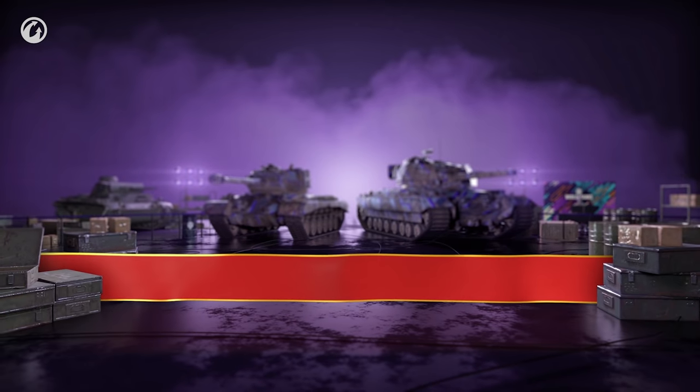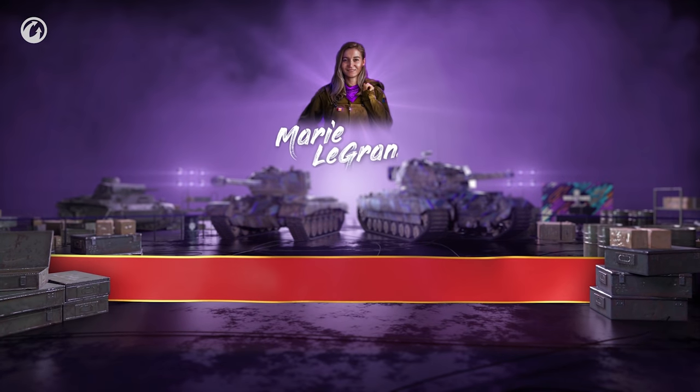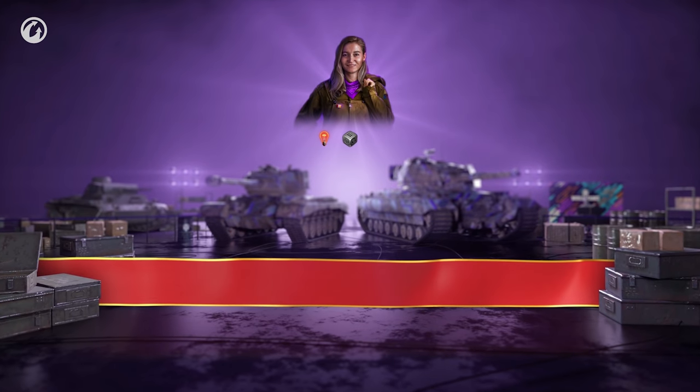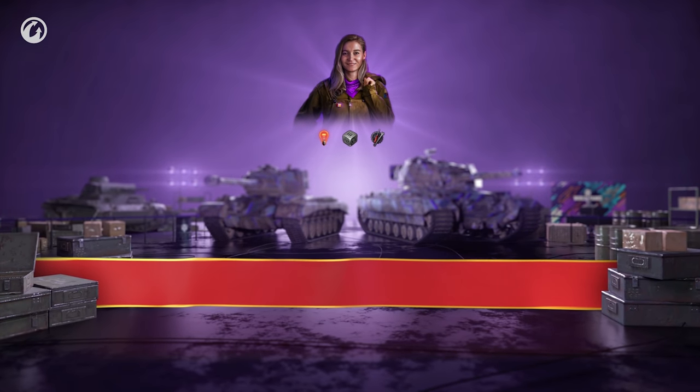But wait, there's more! You'll also get the unique Female Commander Marie Legrand with Sixth Sense as Zero Perk, as well as Jack of All Trades and Repair trained to 100%!